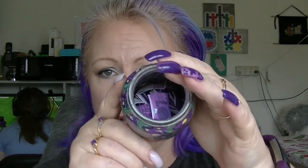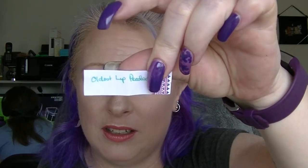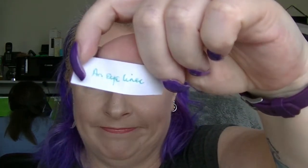So I am going to draw two more items out of my little jar. We have all the little slips in there. I might end up running out of them before I run out of products — but I doubt it. The first one says 'oldest lip product' and the other one says 'an eyeliner.' I'm just going to go find them.